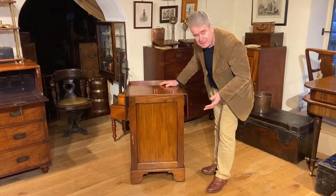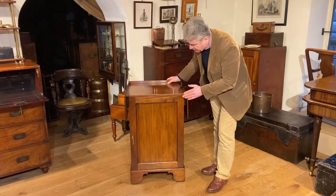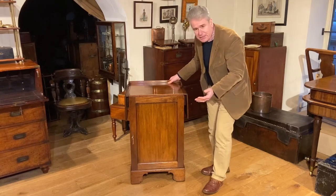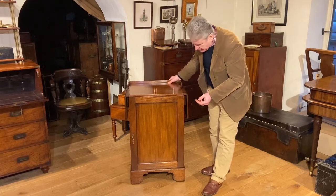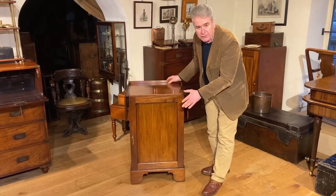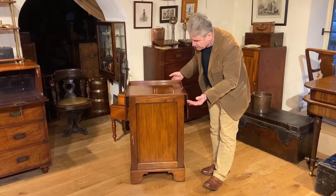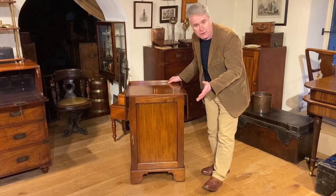It also sits on leather casters which help us to move it as well. We've had cabin tables before which are later in date and were very popular on board ship. Basically a cabin table is a bank of drawers with a Pembroke top, so you can extend the working surface or reduce it to make the most of the limited space in your cabin.